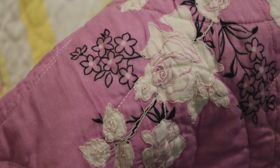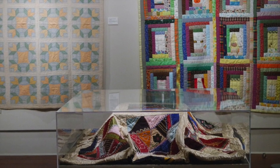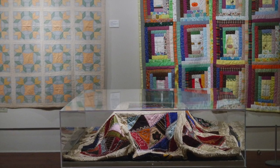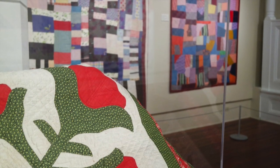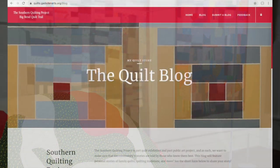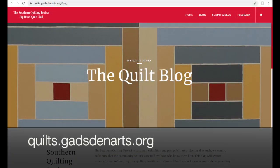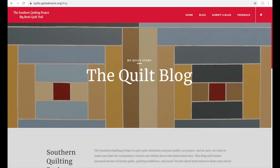Quilting traditions span centuries, generations, and cultures. Quilts are first and foremost an art of touch and embrace us at all stages of life. They're communal objects about sharing, inclusiveness, made for families, for causes, and for celebrations. Almost everyone has a quilt story, and we hope you'll share yours. We have a quilt blog at quilts.gadsdenarts.org where you can share your quilt story, upload photos, and there are also iPads in the galleries where you can share those stories and take a survey about the exhibition.